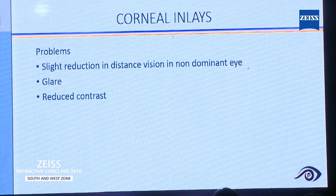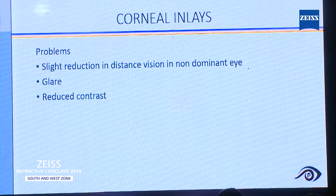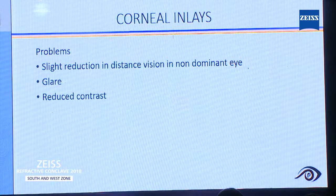What are the problems with these inlays? Definitely there will be some reduction in the distance vision in the non-dominant eye, a certain amount of glare, and even a reduction in contrast sensitivity.